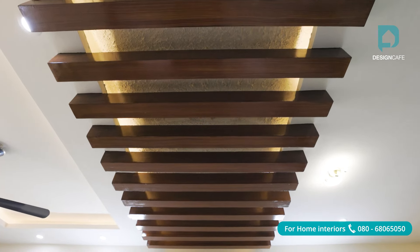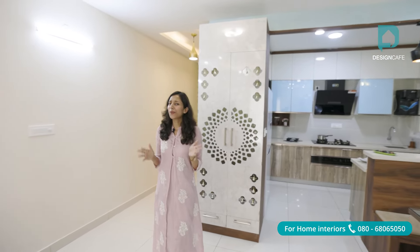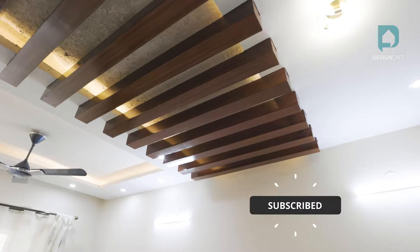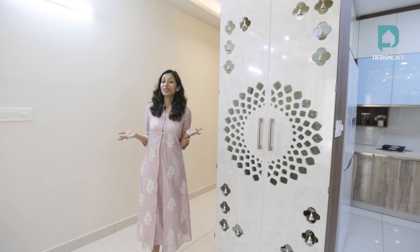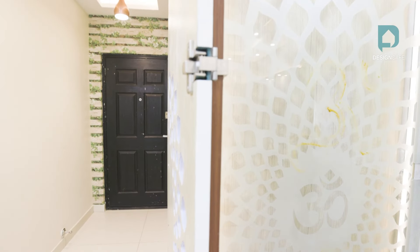Another interesting feature of this entire home is the rafter design that has been added along with the fall ceiling. This can be seen from the foyer and also the entryway of both the bedrooms. This is quite unusual and not something that we see every day, and if you thought these are wooden rafters, you couldn't be more wrong — they've simply been painted with a wooden finish.